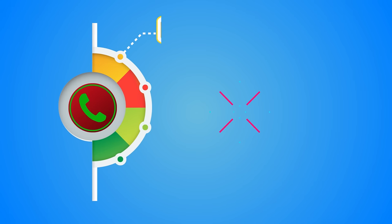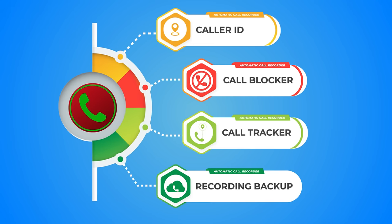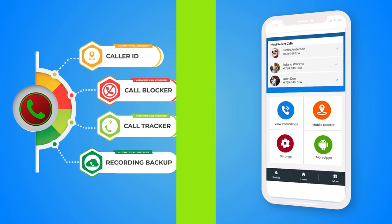Additionally, we offer features like Caller ID, Call Blocker, Call Tracker, and Call Backup to Cloud. Our simple and fast UI makes this app very easy to use.